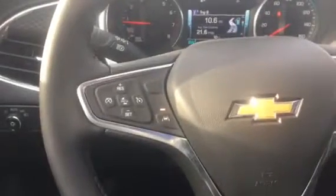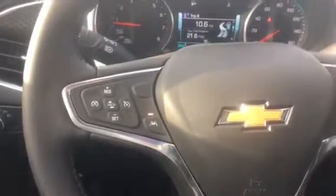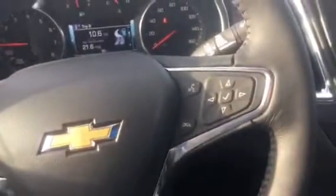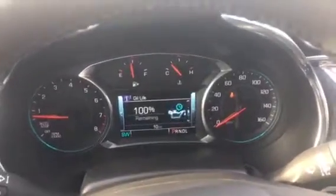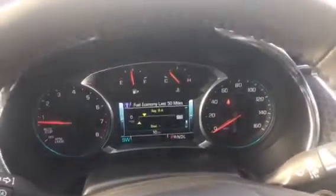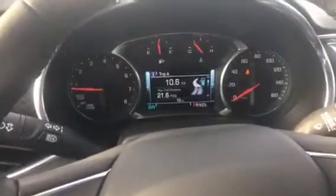Here on the steering wheel you will get the cruise control, forward collision alert, lane assist, Bluetooth, and your navigation buttons for your information screen — trip A, fuel range, oil life, tire pressure, fuel economy, speed, and your trips. It has everything that you need right at the tip of your fingers.